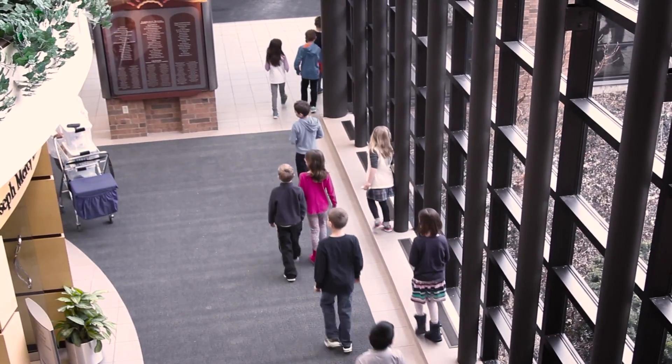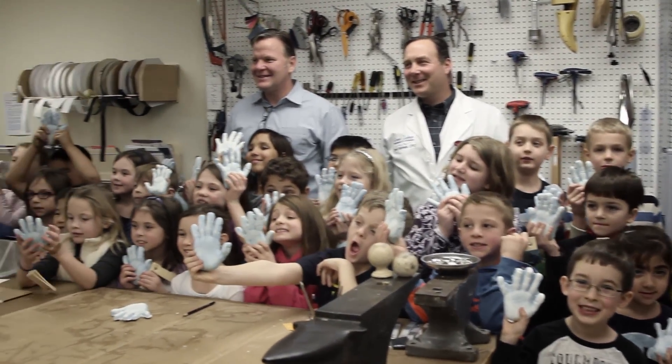It was a very fun day for the class and a great experience for the students.